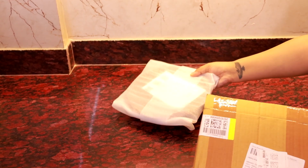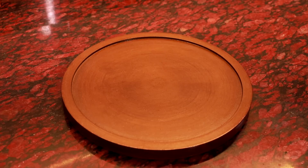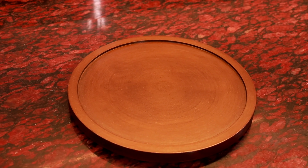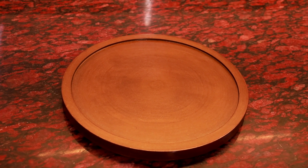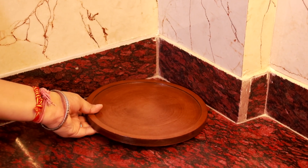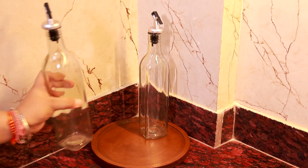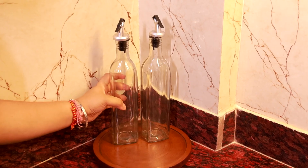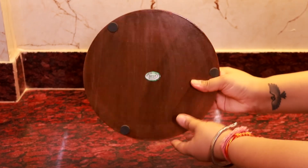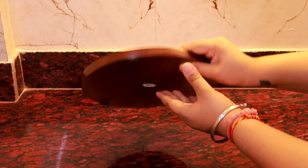The next product we have is a beautiful round wooden tray also from Amazon. It can be used to keep decor items on the coffee table or as a serving tray. It can also be used as an organizer in the kitchen. We will show you in an upcoming video how we style and organize all these products. The tray also has rubber pads at the back so there won't be any scratches on the surface.